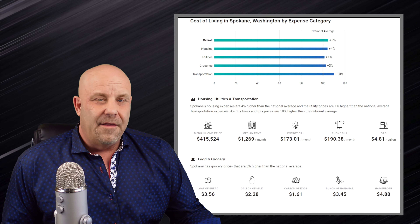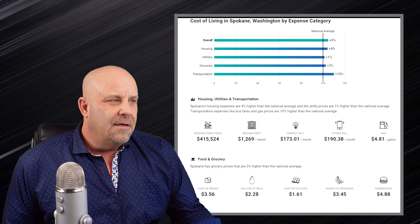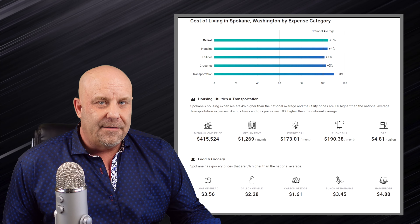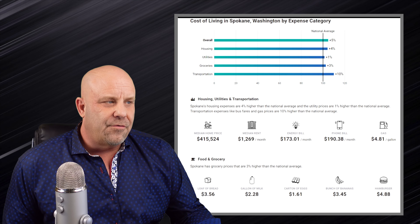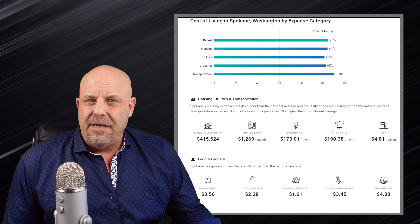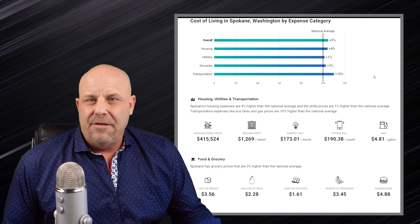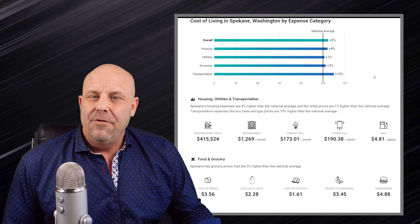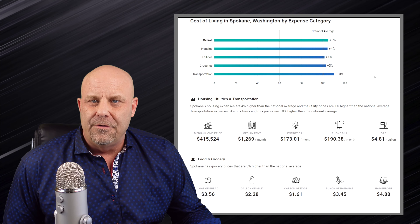From payscale.com: we're 5% higher on the national average, 4% higher on housing. Our housing and rents are really high, and that's going to be reflected in Brown's Addition for sure. Utilities are 1% higher, 3% higher on groceries, and transportation is 10% higher — in Spokane, we're lacking in good public transportation, so you're going to be paying to drive. Unless you live in Brown's Addition and work downtown — you could literally walk and not even need a car. Those lime scooters would get you everywhere.